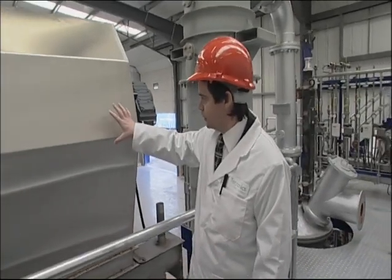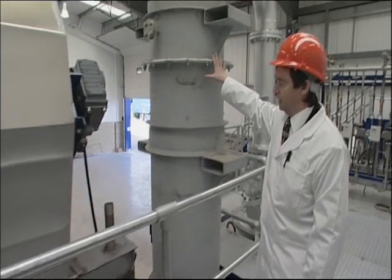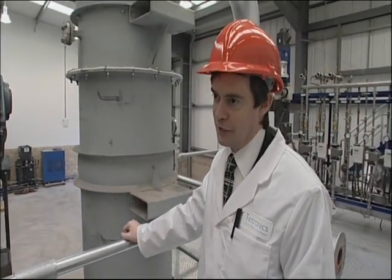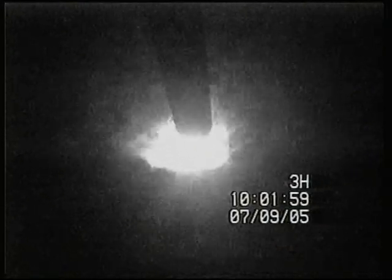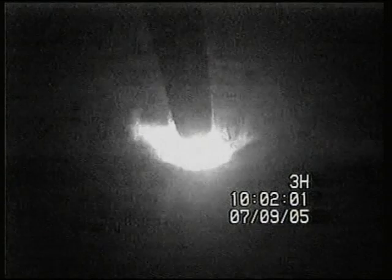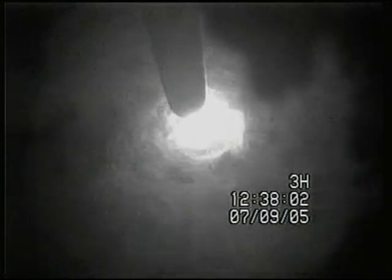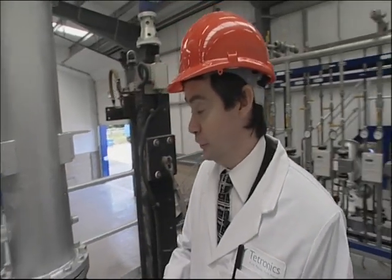The feed material is transported by this hopper and this corkscrew system into the fluidised bed gasifier, which converts the waste into a synthetic gas in an oxygen-starved atmosphere at around 800 degrees centigrade. The general temperature inside the furnace is around 1500 degrees centigrade, and that combined with the very intense ultraviolet light breaks down the tars and the toxins to give us a clean syngas which can be used for power generation.